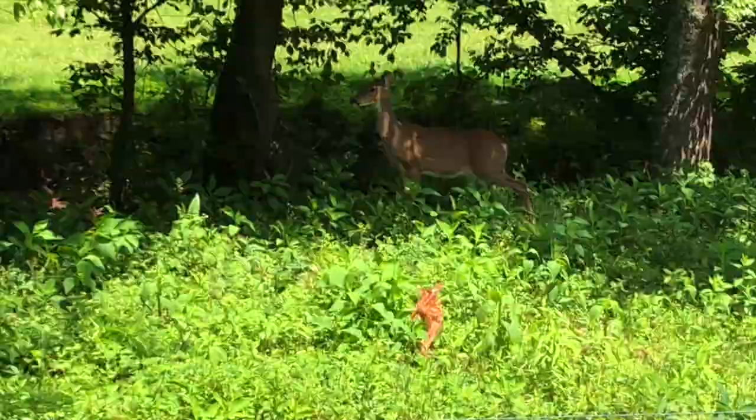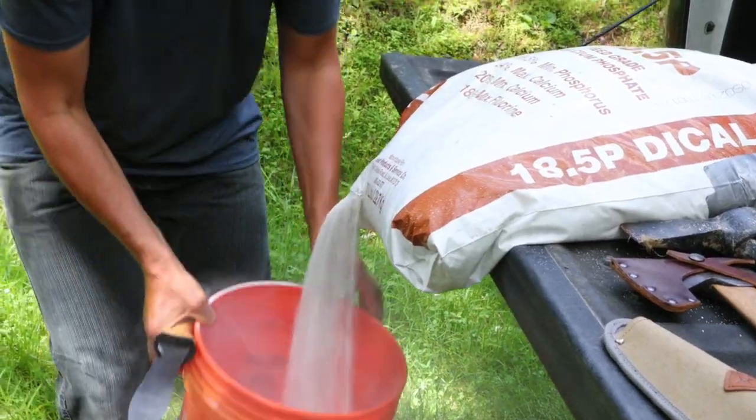Di-calcium phosphate is also really important for lactating does and fawn development. So we're going to start with the di-cal phosphate, put it in our bucket, and it's going to be one of our key ingredients.